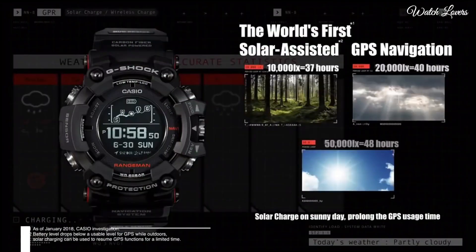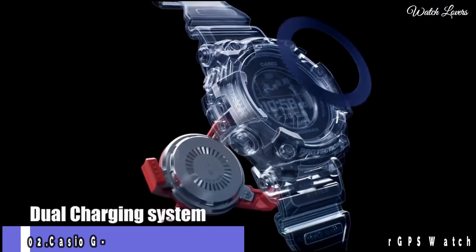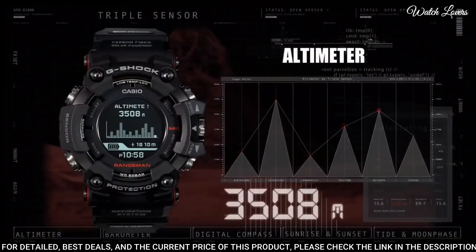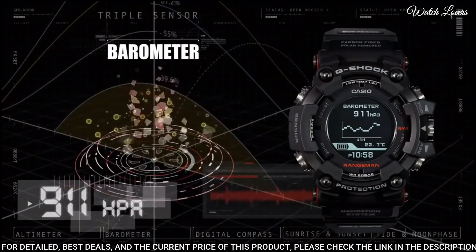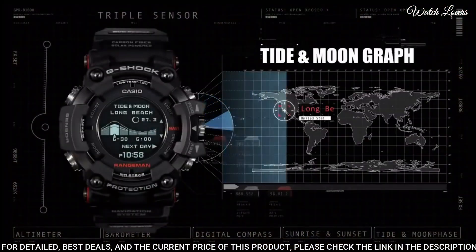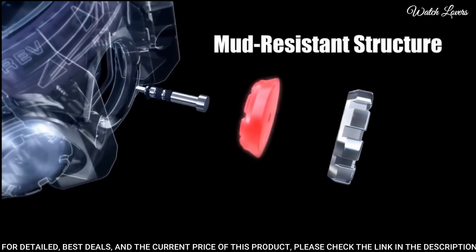Number 2. Casio G-Shock Bluetooth GPS GPR-B1000 Watch. It has Japanese solar quartz movement, polymer, stainless steel and ceramic case of round shape. Case dimensions are 57.7 mm in diameter and 20.2 mm in thickness. Display type: digital.